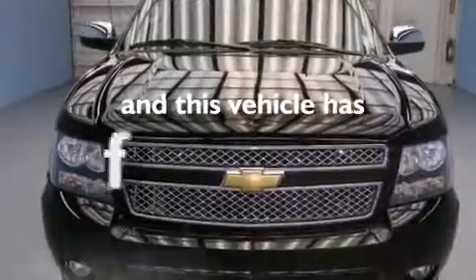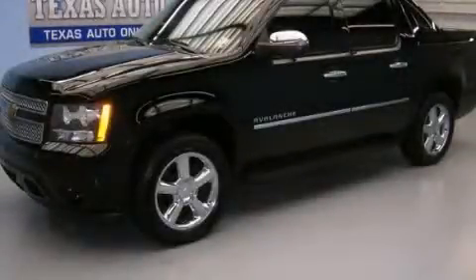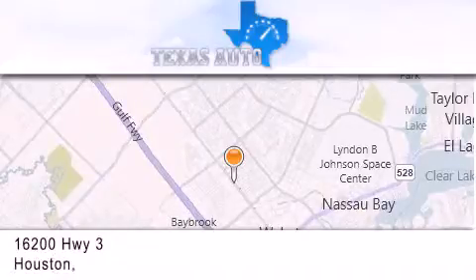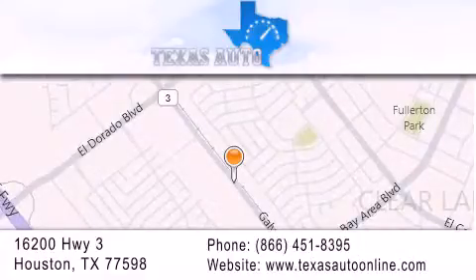This vehicle has fewer than 59,000 miles on the odometer. Please call today to reserve this vehicle for a test drive. Texas Auto is located at 16200 Highway 3 in Houston. Our goal is to exceed all of your expectations to ensure that you'll return for future visits.